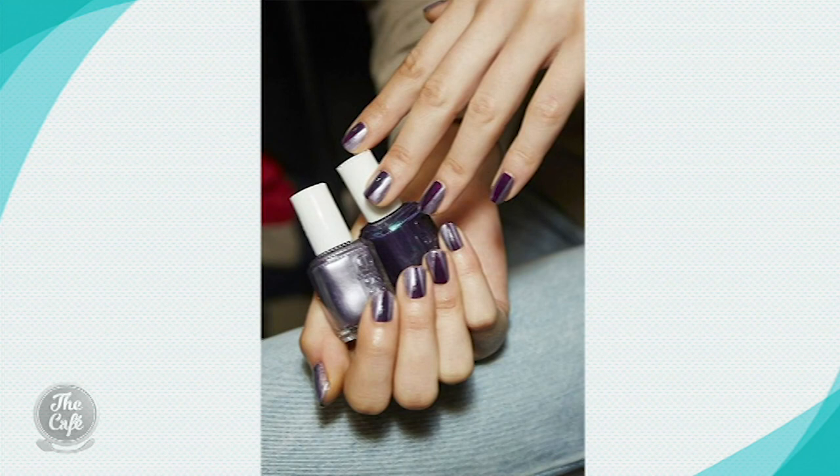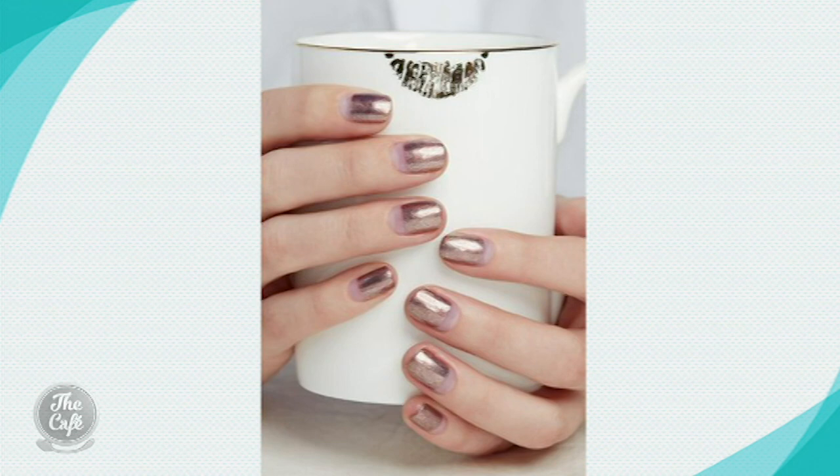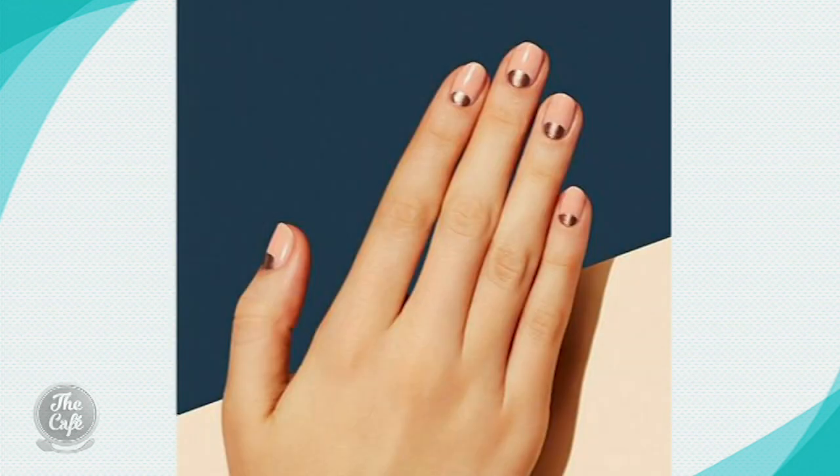Combining textures is really on trend too. Chrome, beautiful shiny chrome, gold and silver. And like I said, action at the cuticles rather than at the tips, which is really nice, a bit refreshing. Very difficult to do yourself, but it looks gorgeous.